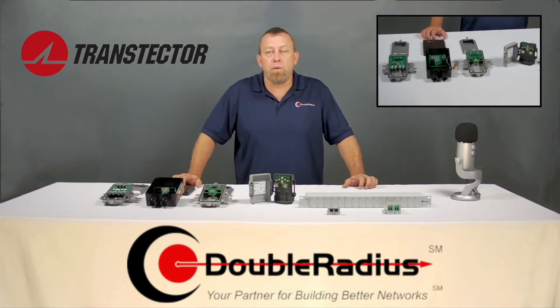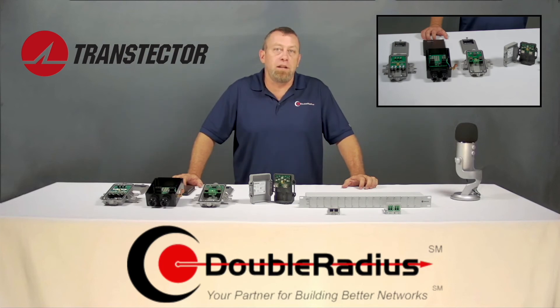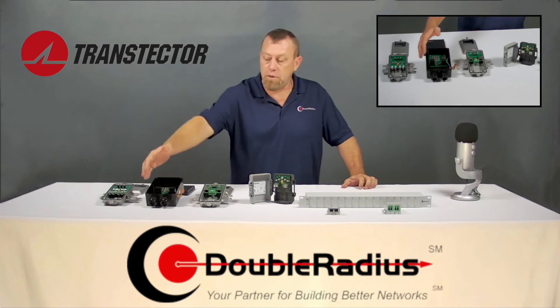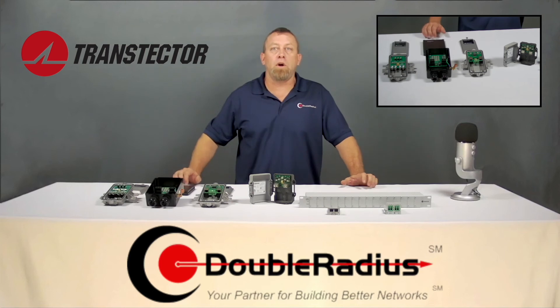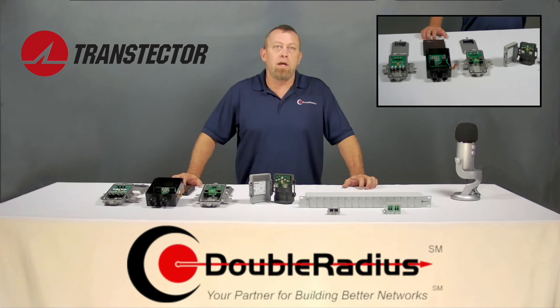LTE and licensed point-to-point radios are becoming more and more common, and most of these devices can be powered by DC instead of PoE — we highly recommend you do this. The first thing to pop in a static discharge is the Ethernet port, so if you have the ability to power your devices by DC, please do so. This plastic DC surge box has DC connections on both sides, a ground lug, and giant grommets at the bottom that support larger cables like 12-gauge or bigger.